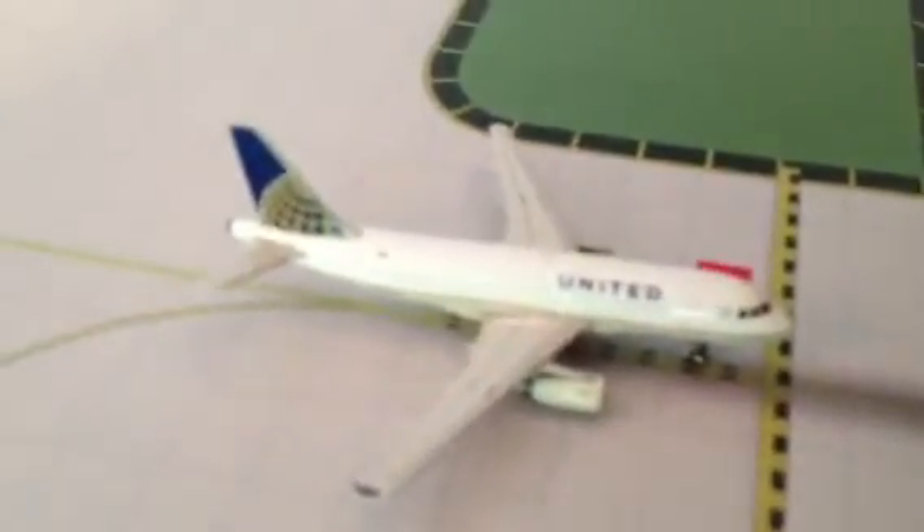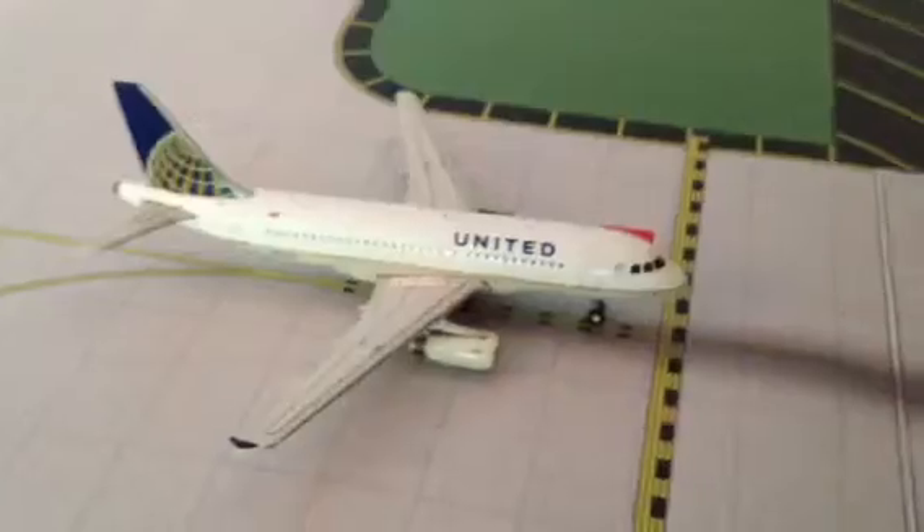I'm just trying to let you know, stay tuned for the whole video — at the end I'll be announcing some new models I got. Also, here we have a United 819 going to make the trip to JFK.